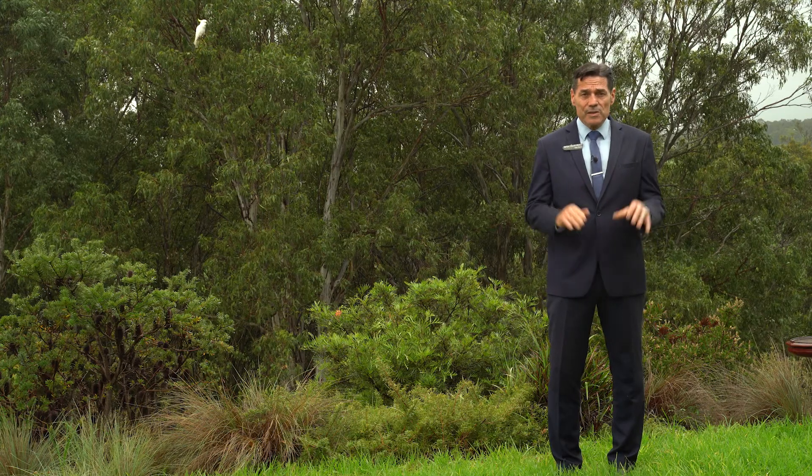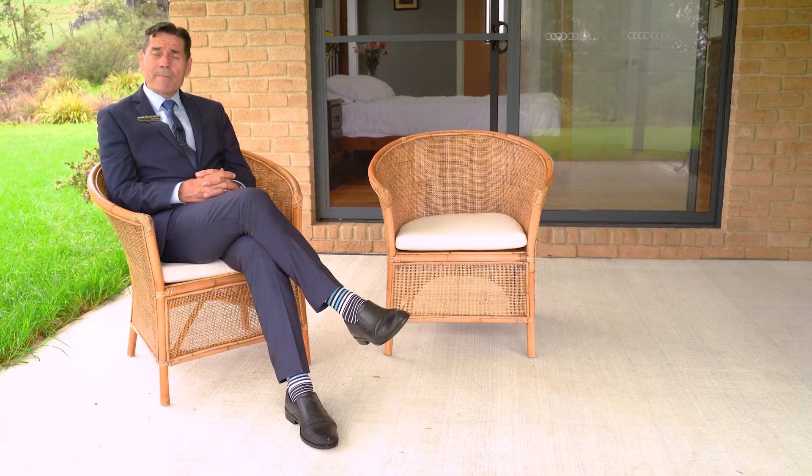Let's go inside and have a closer look at this beautiful home. As you might imagine, I've seen a lot of properties, but no property has ever quite had the sense of home that this property does.